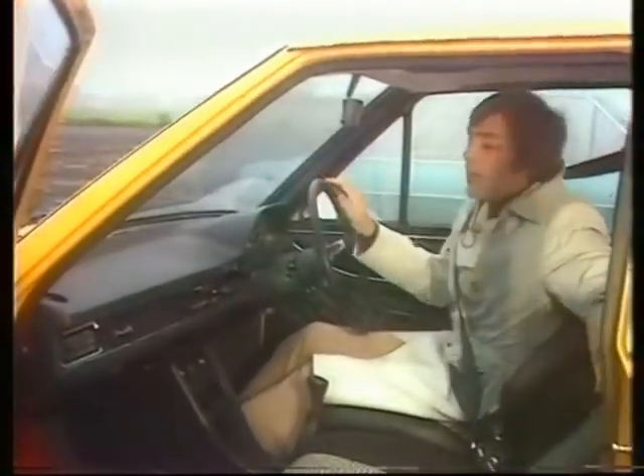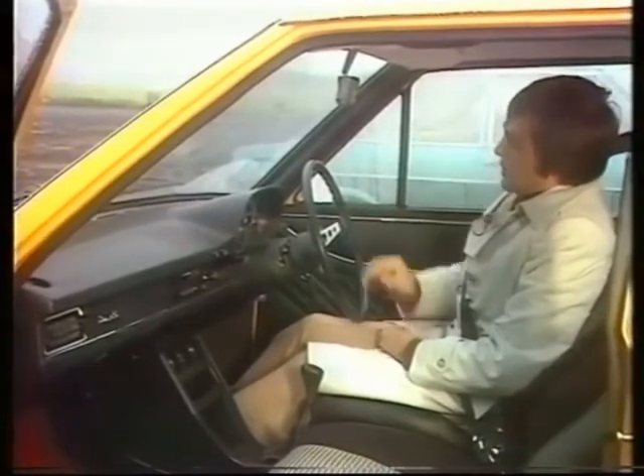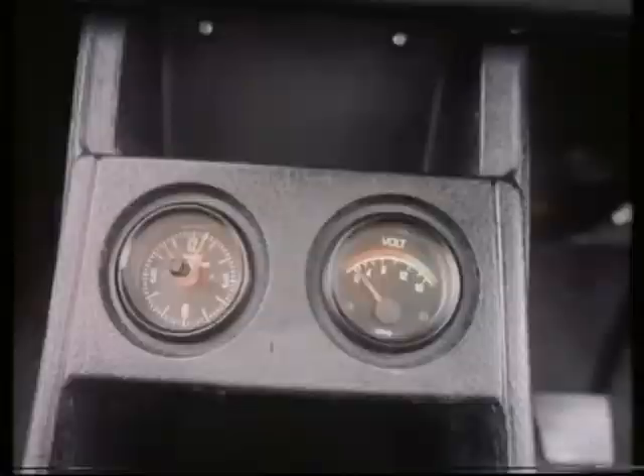As to the interior, well, it's tastefully sporting and unfussy. There's a sport steering wheel and, of course, a rev counter. Down there, an oil pressure gauge and a voltmeter, which are not thrown in with the price — they're optional extras, as indeed is a radio, which you don't get included in the price either.